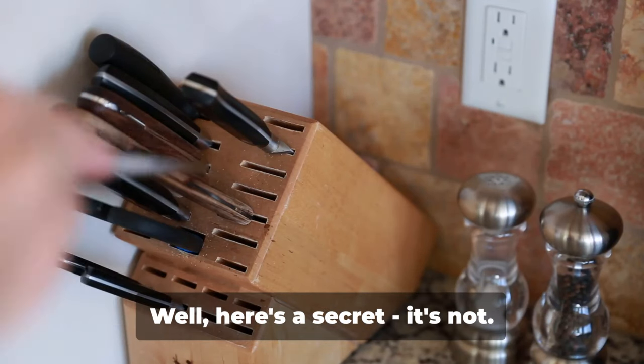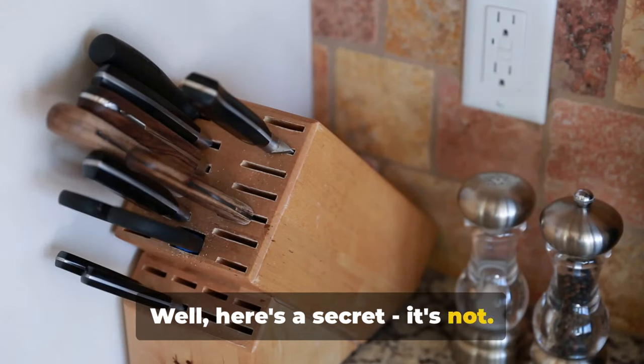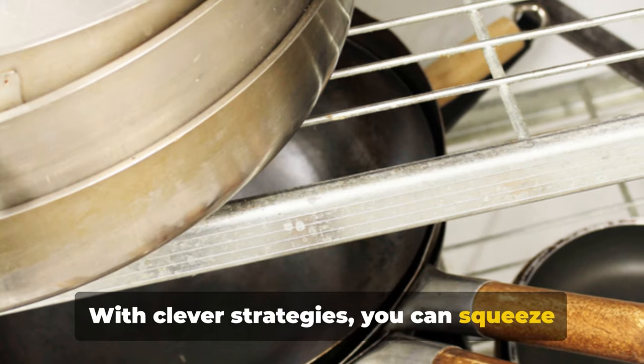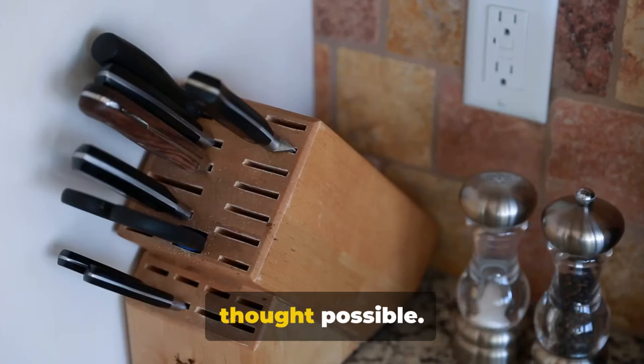Ever feel your kitchen is shrinking? Well, here's a secret — it's not. You're just not utilizing it properly. With clever strategies, you can squeeze more into your kitchen than you ever thought possible.